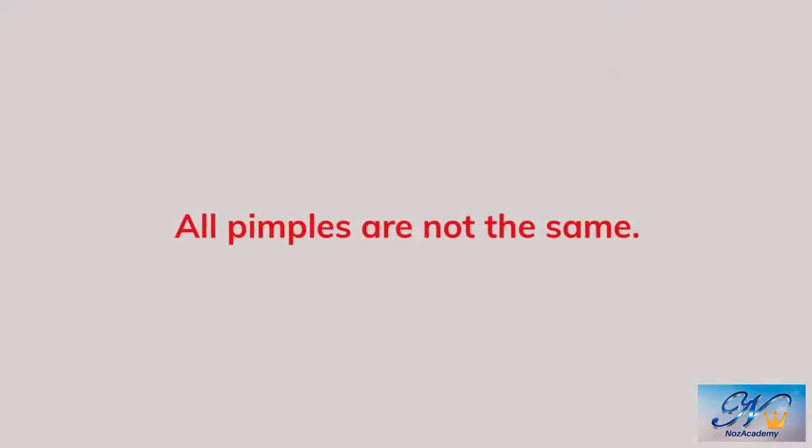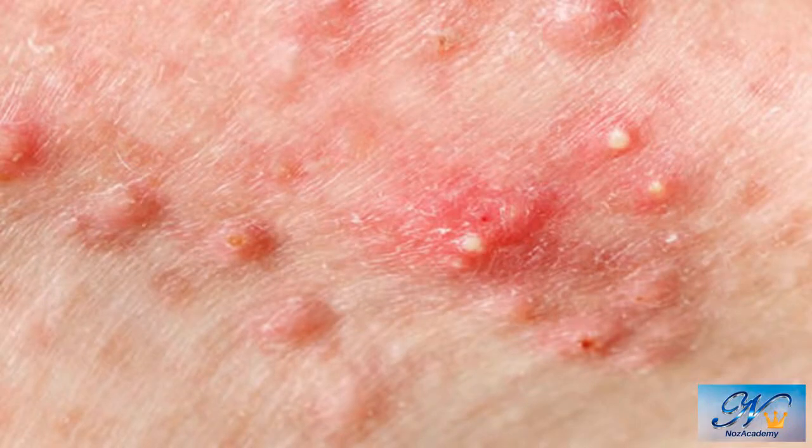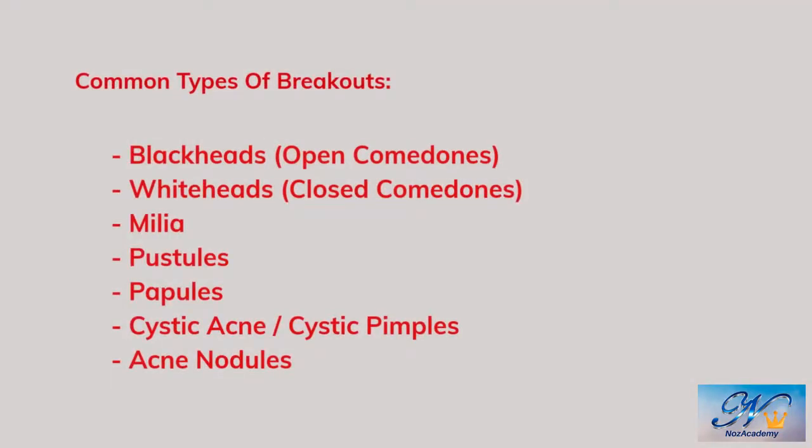First of all, let's know which ones you may pop and may not pop. There are many types of breakouts. It's nice to know that there are different kinds, so please be patient and listen for a while — I guarantee it'll be easier toward the end of this video. The types are: Blackheads, Whiteheads, Milia, Pustules, Papules, Cystic pimples — typically called cystic acne — and Acne nodules.